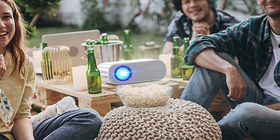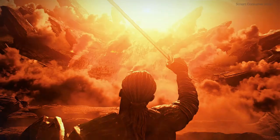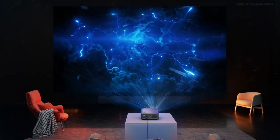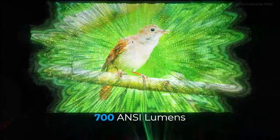Thanks for joining us on this cinematic journey under the stars. If you found the perfect projector for your next outdoor movie night from our list, show some love by hitting the like button. Don't miss out on our upcoming reviews and tips — subscribe and stay tuned. Enjoy those movies under the night sky, and remember, your backyard can be the best movie theater in town. Catch you in the next video.